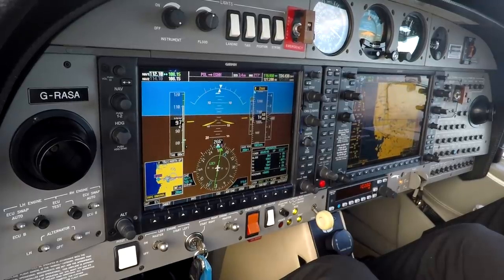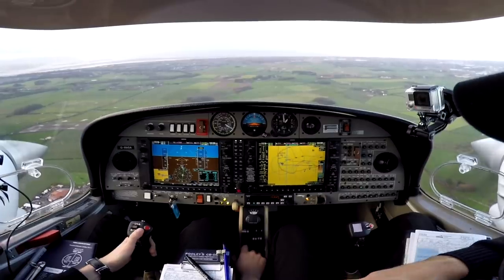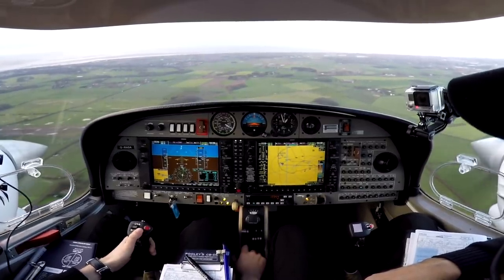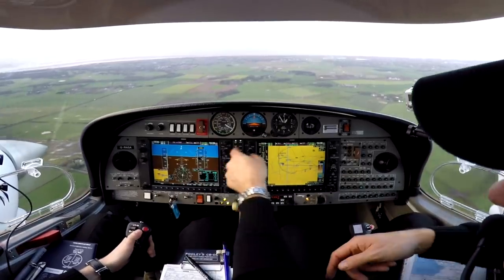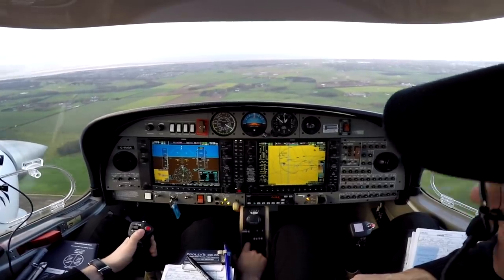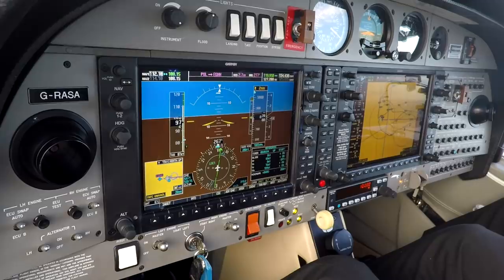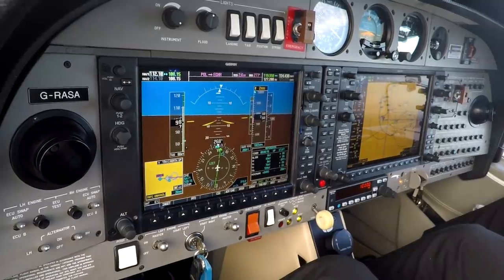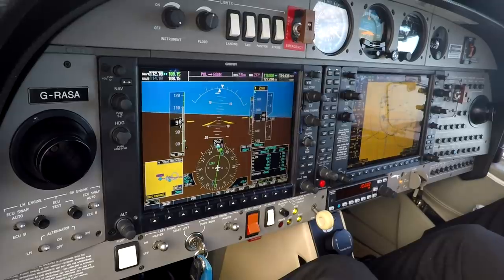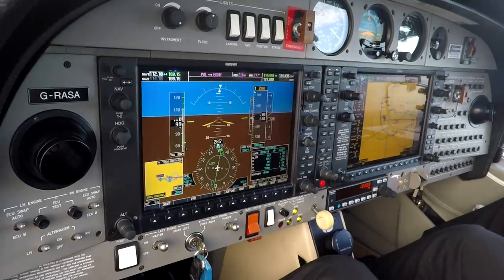Golf Sierra Alpha at three miles. ATC: runway 28 clear for the low approach and go-around, wind 130 degrees 9 knots, report going around. We acknowledge: clear for the low approach, Golf Sierra Alpha. Slightly left of track on glide path, 500 feet to minimums.